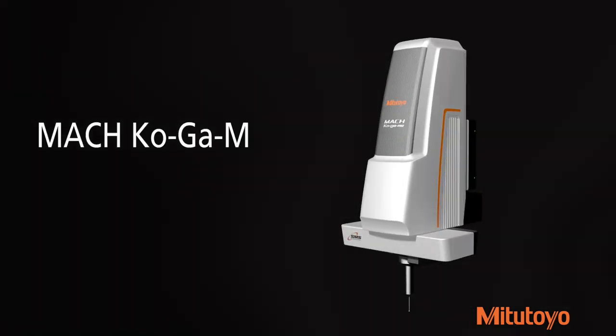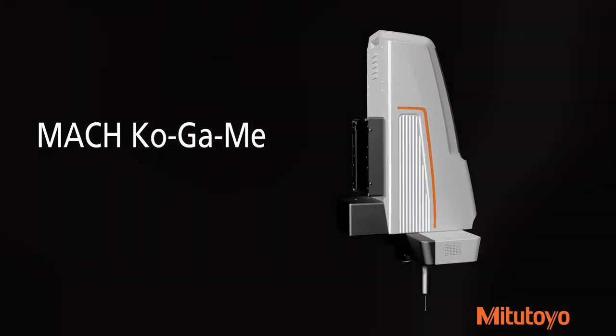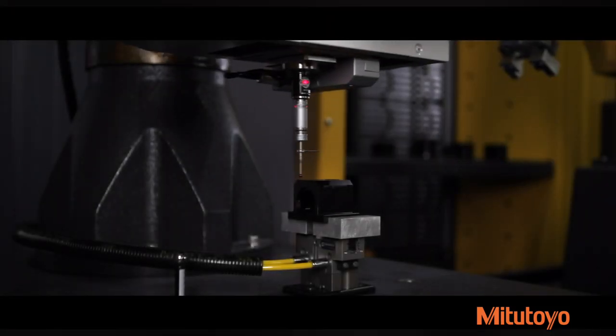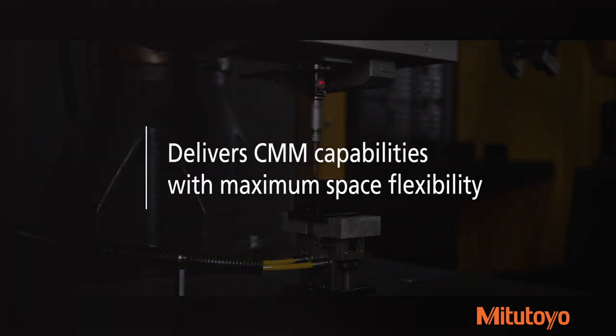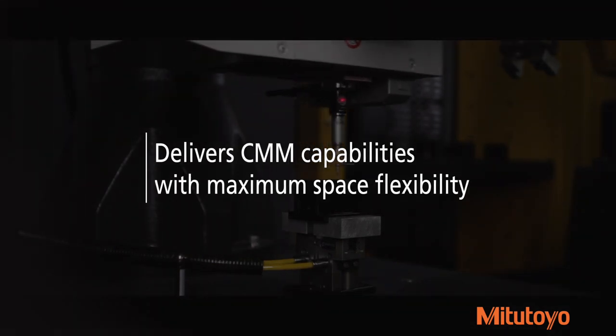The automated, extremely compact Mach-Kogami CMM is ideal for single-feature inspection in automated cells or as a standalone solution. Its three-axis CNC measuring head, high-speed drive, and flexible design make precision measurement more efficient for small components. The lightweight Mach-Kogami delivers CMM capabilities with maximum space flexibility.